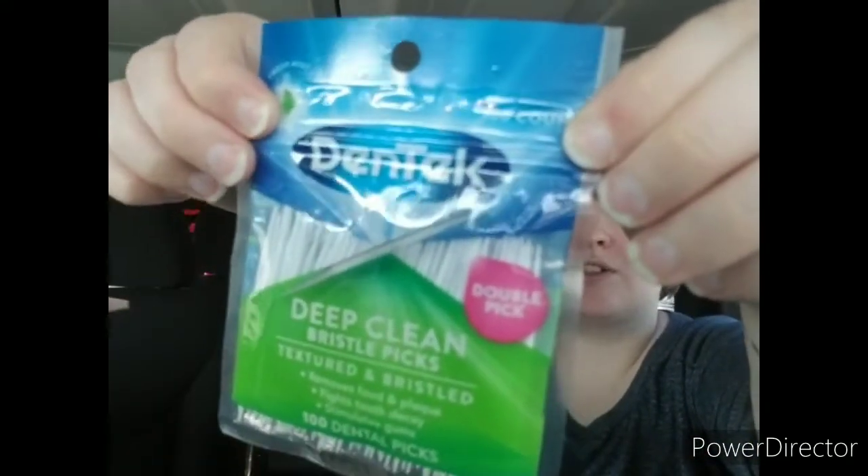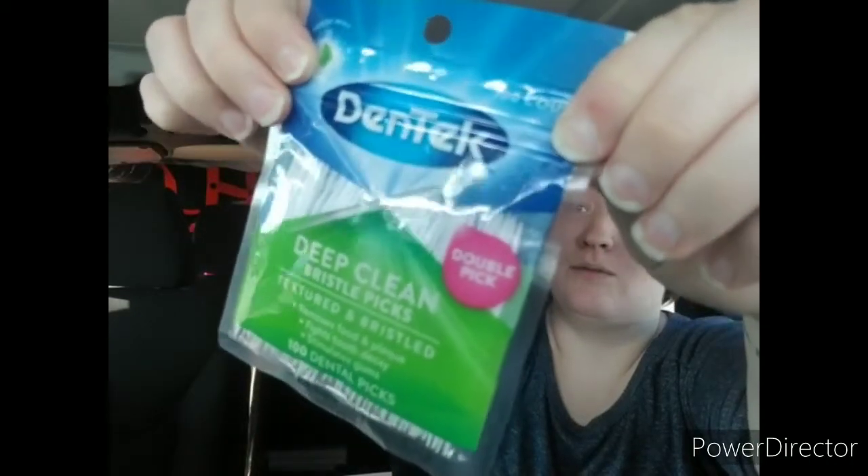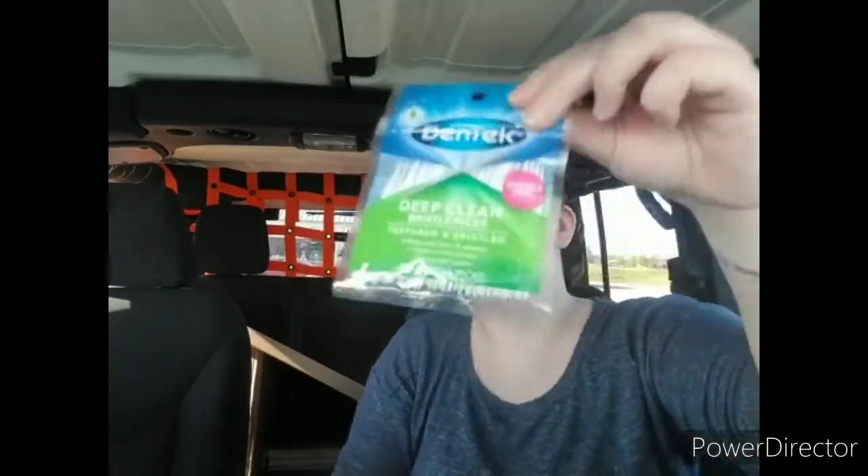I found the Dentec 100-count double pick deep clean bristle picks — textured and bristled, removes food and plaque, fights tooth decay, stimulates gums. Normally Dollar Tree has like 10-count packs of these, so when I saw the 100-count I was like yes, I need those. I think it was Thrifty Divas that I saw haul these. I probably should have gotten more than one pack but I just got one — a hundred is a lot, so we can see if we like them.